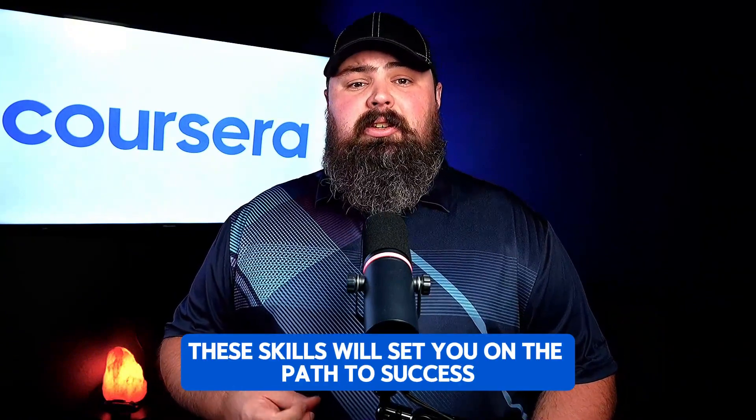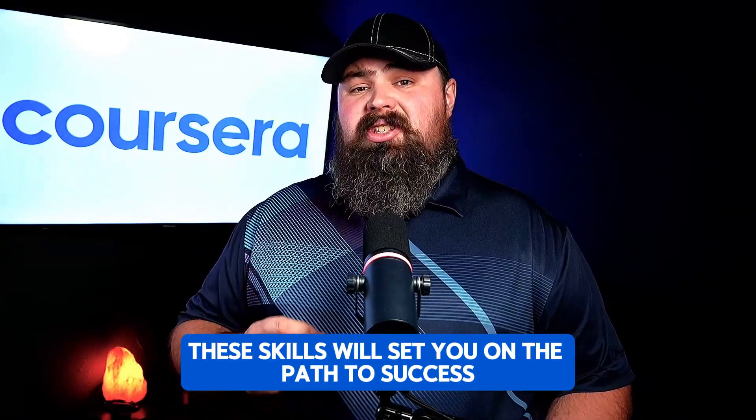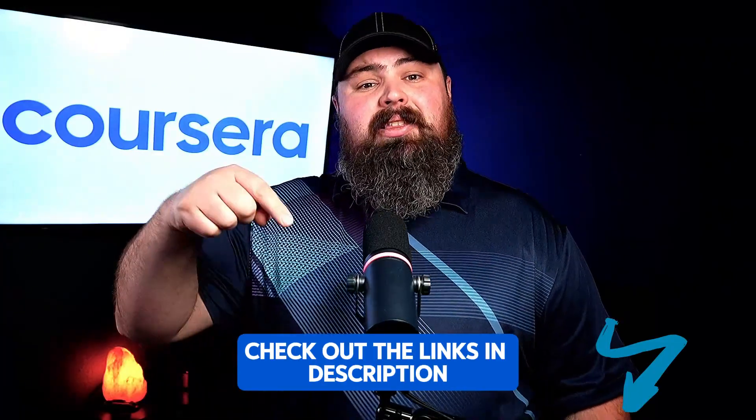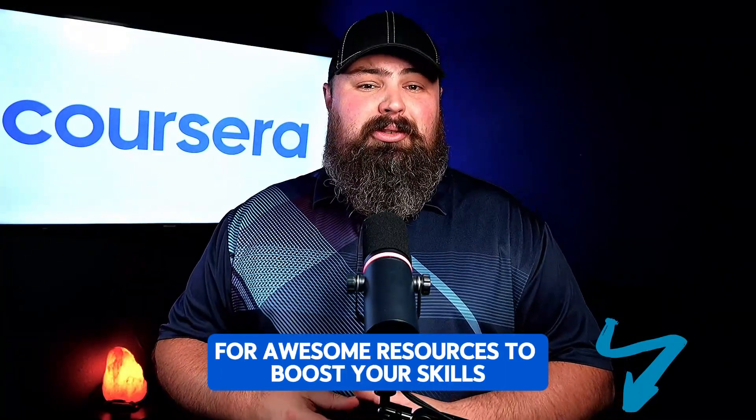Whether you're just starting out or looking to advance, these skills will set you on the path to success in this ever-changing world of software development. If you found this video helpful, make sure to like, subscribe, and hit that bell icon for more tech insights. Check out the links in the description for awesome resources to boost your skills. Keep learning, stay curious, and happy coding!